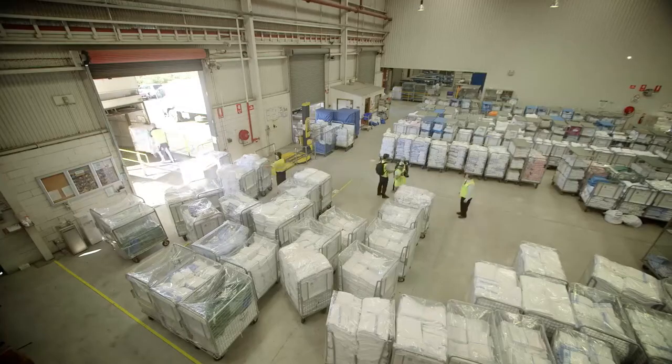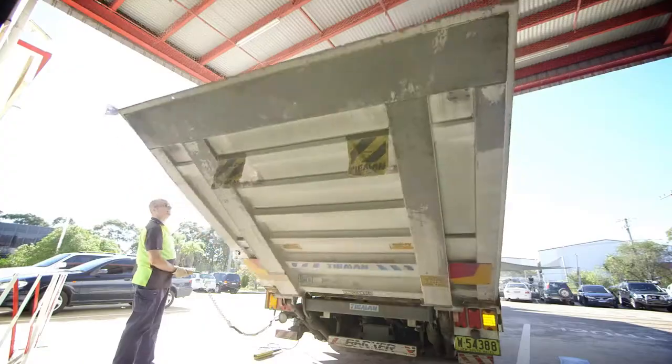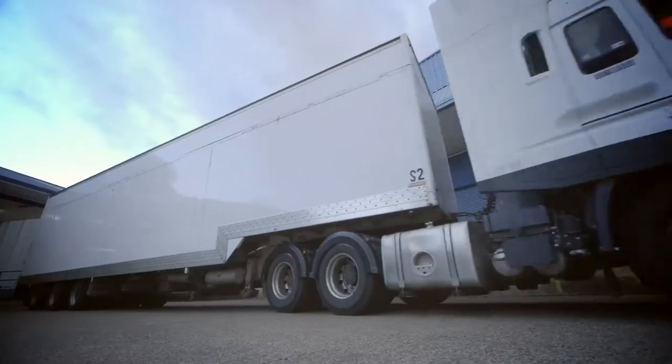This is the end of the process. The linen is being loaded onto the semi-trailer and taken to the distribution centre, where it will be transported to all our clients across the state. Here we go!